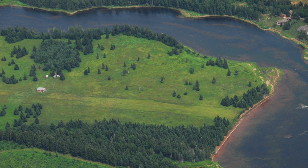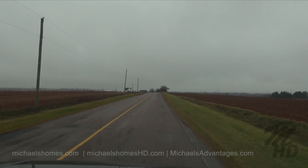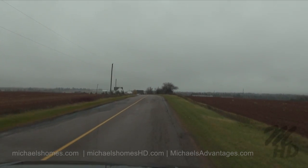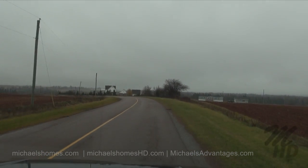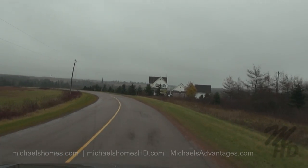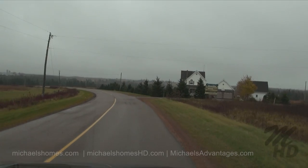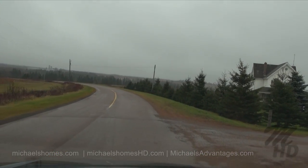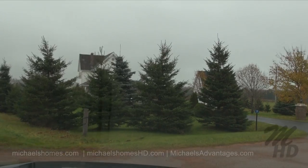We're just traveling east here on Sunnyside Road. This house coming up is right on the corner of Camp Tamawabe Road, which should take us right down to a T intersection and then down to our lot.